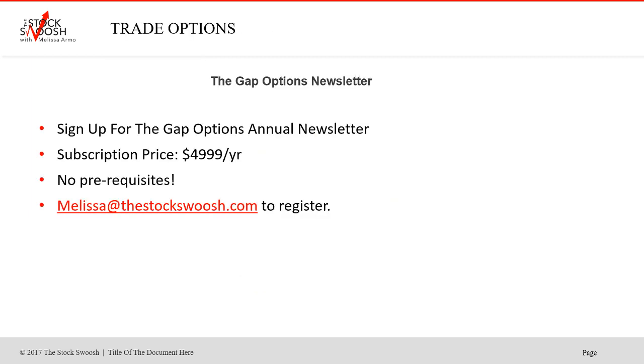So if you're interested in the Gap Options letter, it's $49.99 a year, no prerequisites. You can email me at melissa@thestockswoosh.com if you want to sign up. It's an annual letter — one price for the entire year. You'd sign up and get the trades emailed to you just like I showed you in this file. You get the trades emailed to you, take them when you get them, and manage the trades yourself.